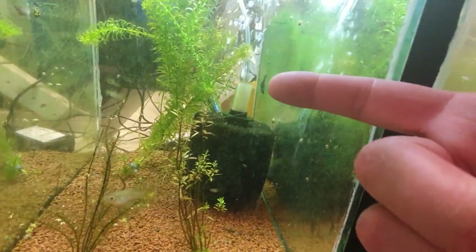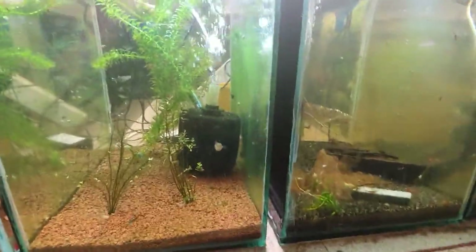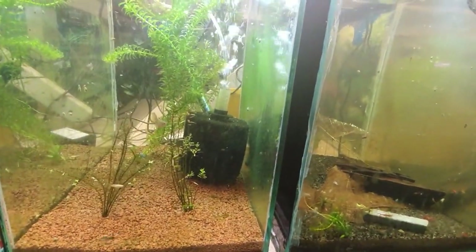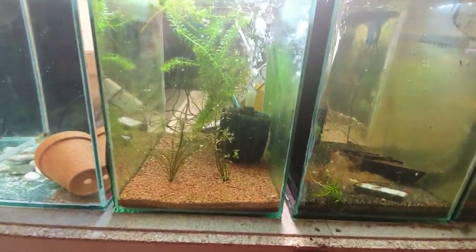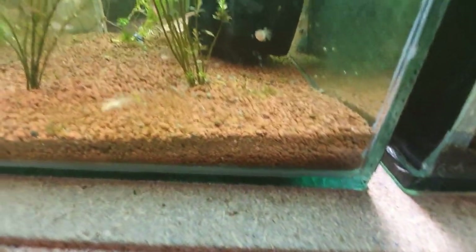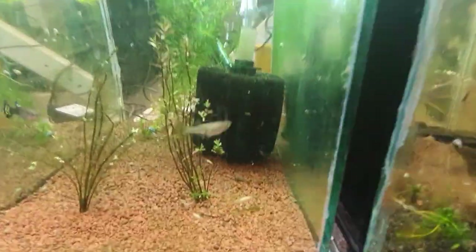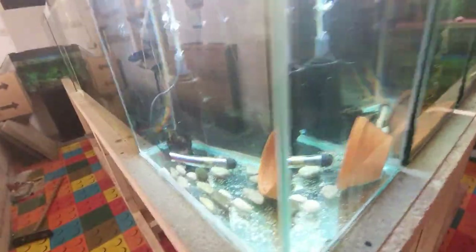Next we've got the guppy tank — two females in here, plus a sucker on the back glass. You'll notice a lot of algae in the tanks at the moment; that's because people have been asking about the best ways to get rid of algae. I've been deliberately cranking the lights to grow as much algae as possible to give you guys some tips and tricks on how to deal with it. Both guppies are pregnant, there are fry of various ages swimming around, and I'm just letting this tank do its own thing — survival of the fittest, no selective breeding.